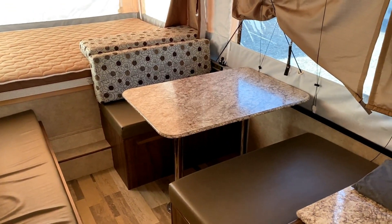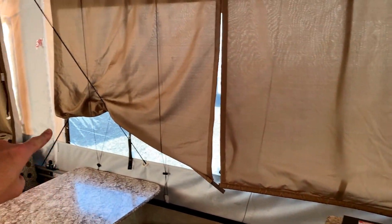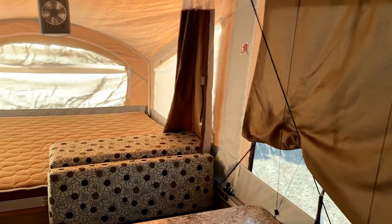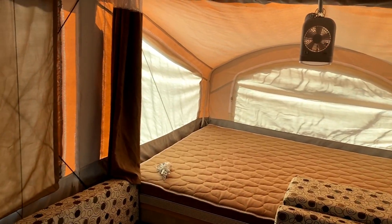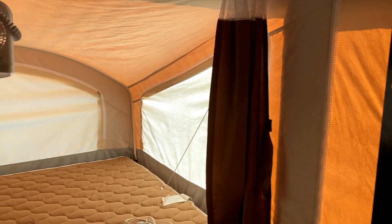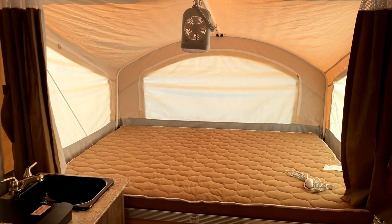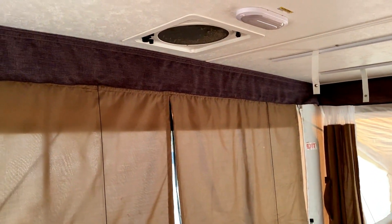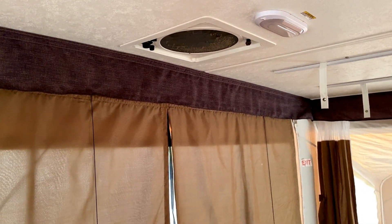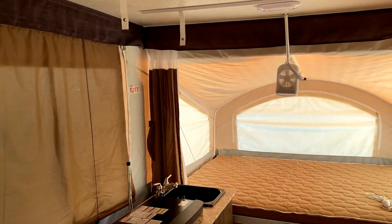One other thing I want to mention: on pop-ups, like in travel trailers and fifth wheels, people go absolutely bonkers for windows. 360 degrees of this thing can open up and have airflow, visibility, or privacy. That's a really underappreciated quality on pop-ups, especially one like this. This doesn't have an air conditioner, but it does have a large 12-volt fan up top here to keep air cycling through. You open those side panels, you get some breeze rolling through and can keep it fairly decent in here.